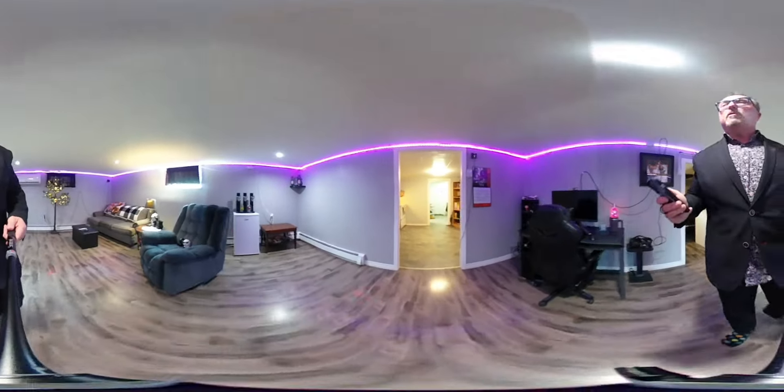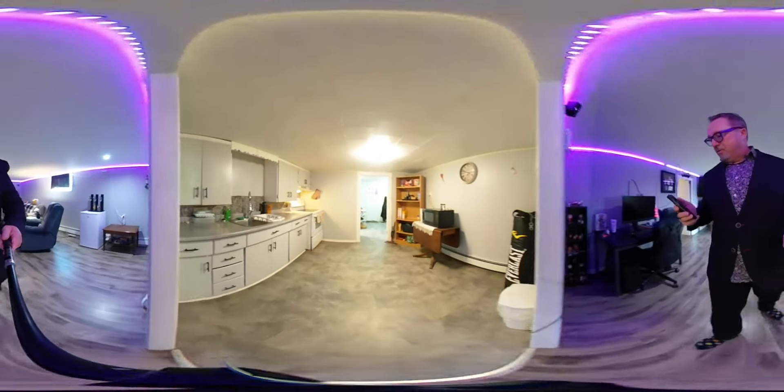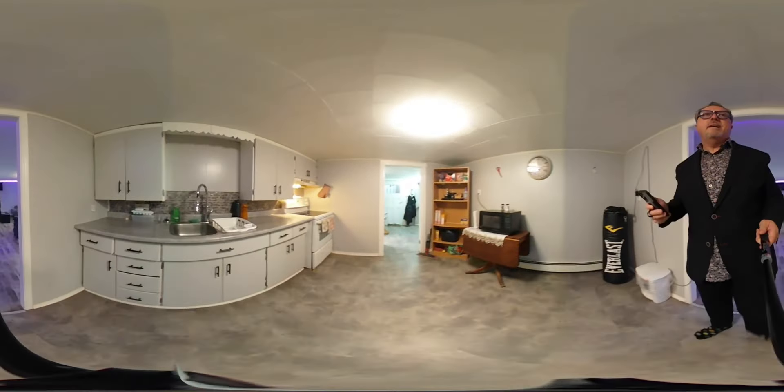If you wish to view the property, feel free to give us a call at the Cuyper Group: 902-322-1951. Thanks so much, enjoy the day.